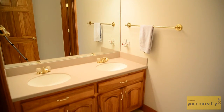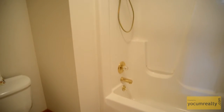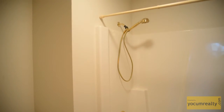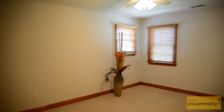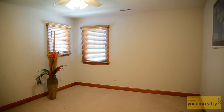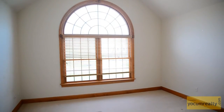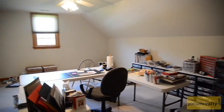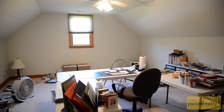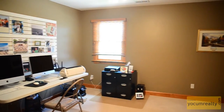This upstairs bathroom is centrally located for easy access from any of the upstairs bedrooms. The bedrooms offer plenty of floor space, soothing wall colors, and large closets. This bedroom has a private bathroom.